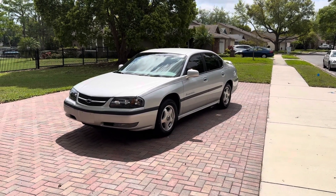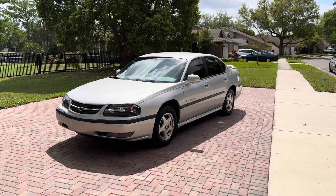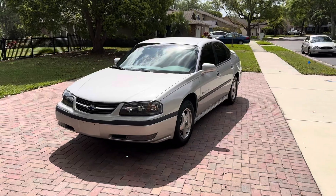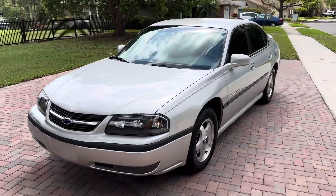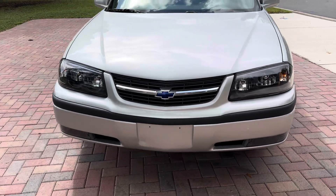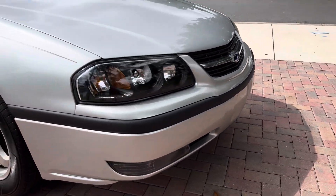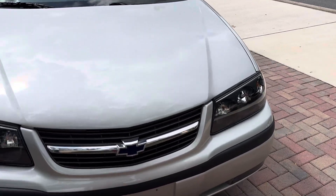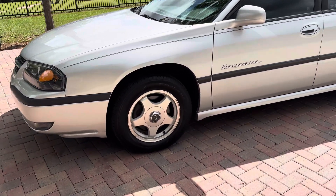Here it is — a 2002 Impala with the 3800 engine, just at 67,000 miles, absolutely stunning, always garage kept. I'll give you a walk around, start up, and drive. The camera will be moving around the vehicle so you can see everything inside, out, and undercarriage. It's rust-free — you can see the sky's reflection. It has brand new tires all the way around and new tie rod ends.